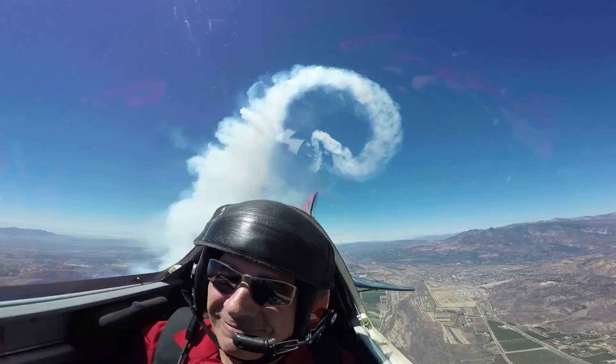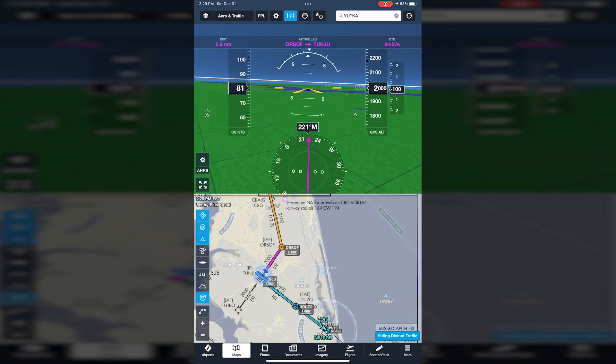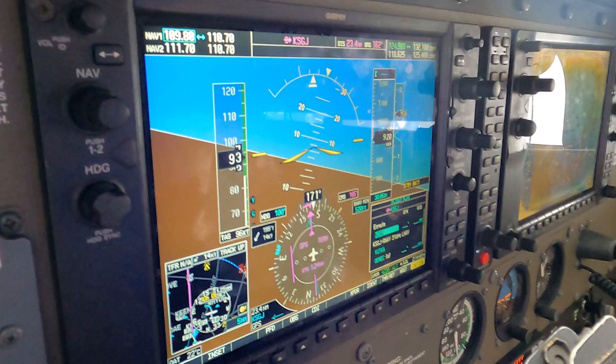Flying IFR is fun, easier than ever before, and perhaps the most rewarding thing you can do in aviation — like aerobatics for the brain. Today's digital tools, like GPS with moving map display, apps on an iPad, ADS-B receivers, and autopilots make single-pilot IFR flying much safer and more manageable compared to decades ago when I first became instrument rated.